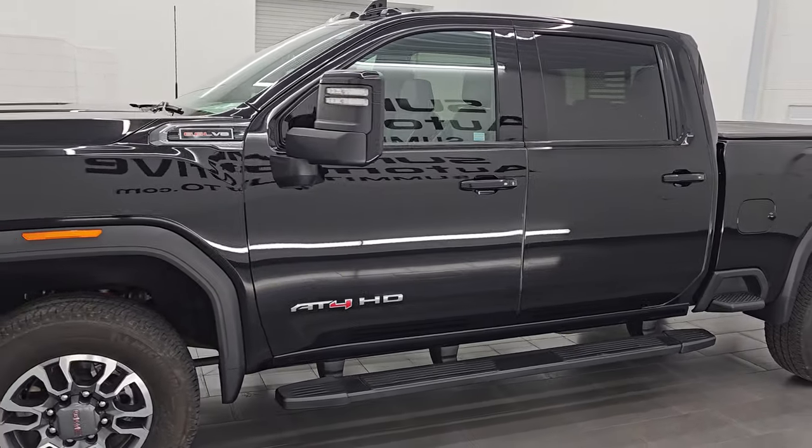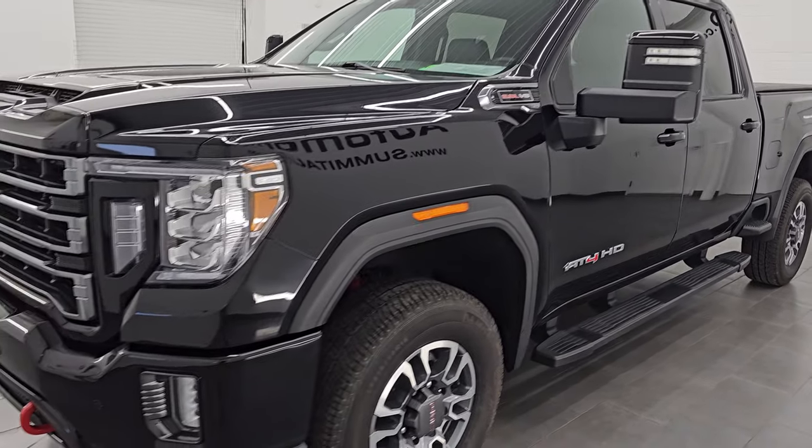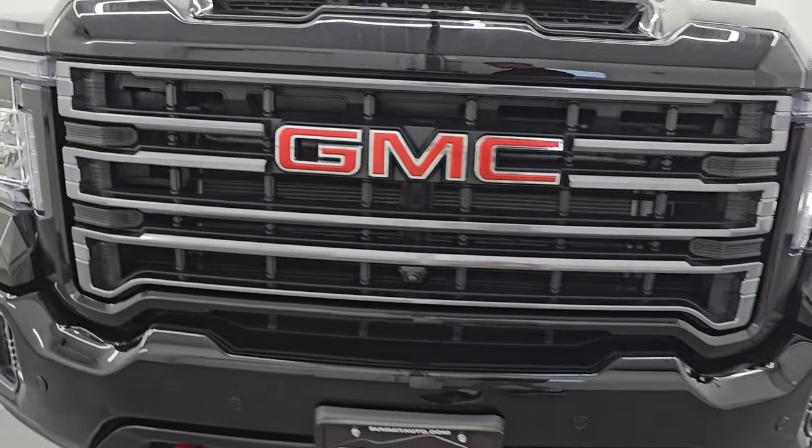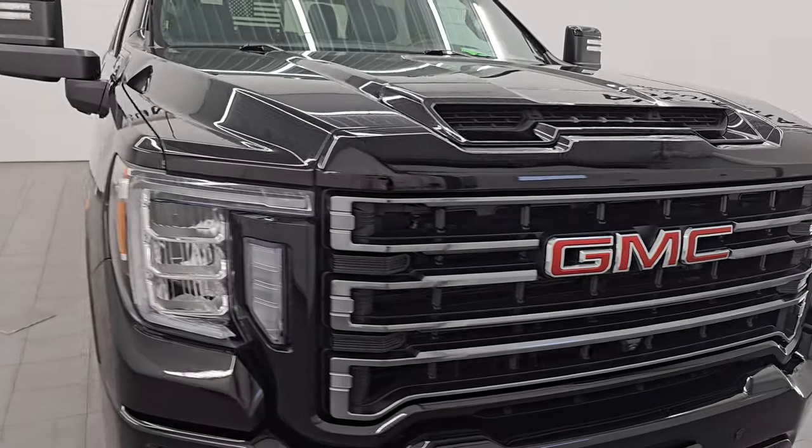This 2022 GMC Sierra 2500 has a 6.6 liter V8 gas engine paired with the 6-speed automatic transmission and puts out 401 horsepower.